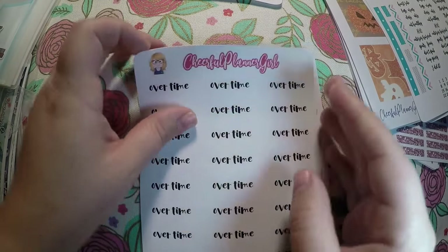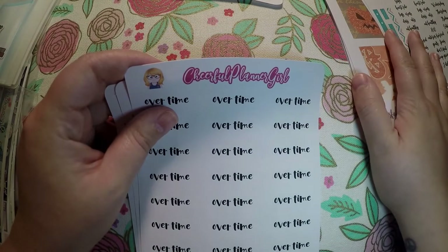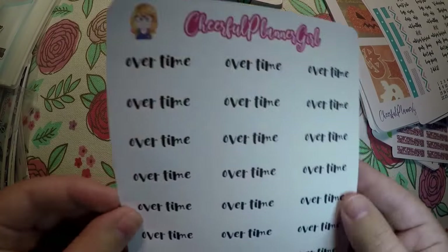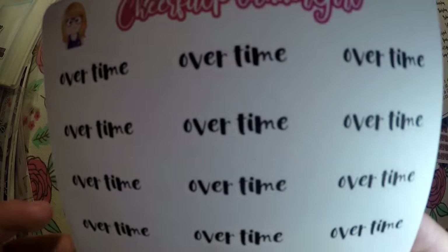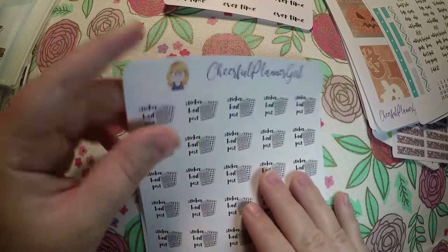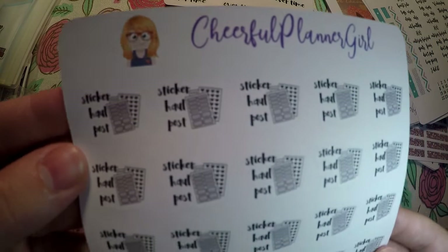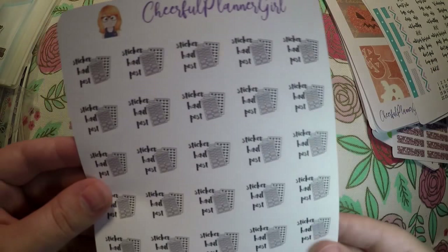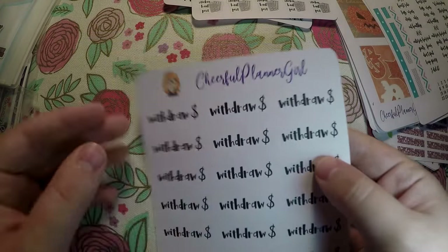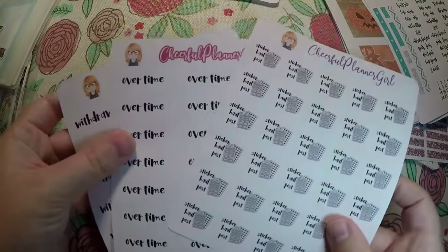Back to the haul. These are the stickers I actually ordered from Cheerful Planner Girl — that other was a sampler grab bag. So I got these overtime stickers — I've been having to work a lot of overtime this year, so I figured I could make note of that in my planner. Then I got sticker haul posts because I'm trying to get more consistent with posting my hauls and filming. And then I got these withdraw money stickers because I have to withdraw daycare cash every week. Those are the only things I actually ordered.